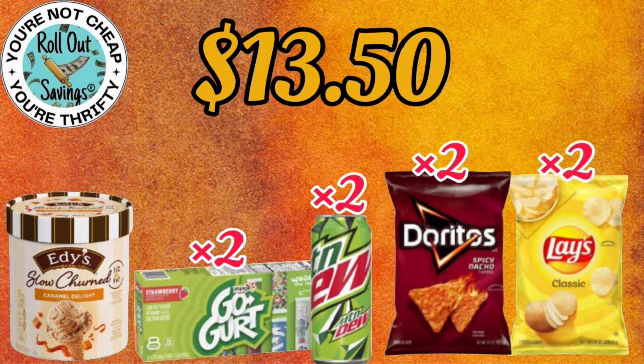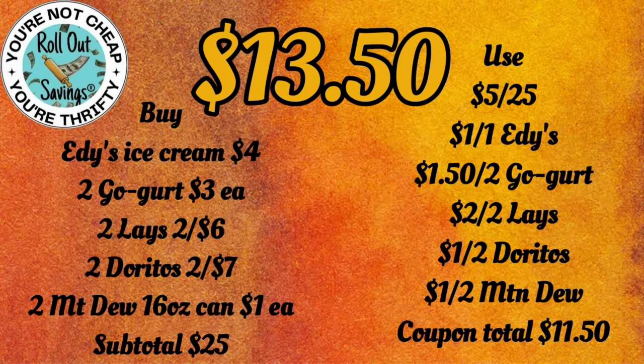For this deal, you're going to get two of the Lays, two of the Doritos, two of the individual Mountain Dews, two of the Go-Gurts, and an Edie's ice cream for $13.50.